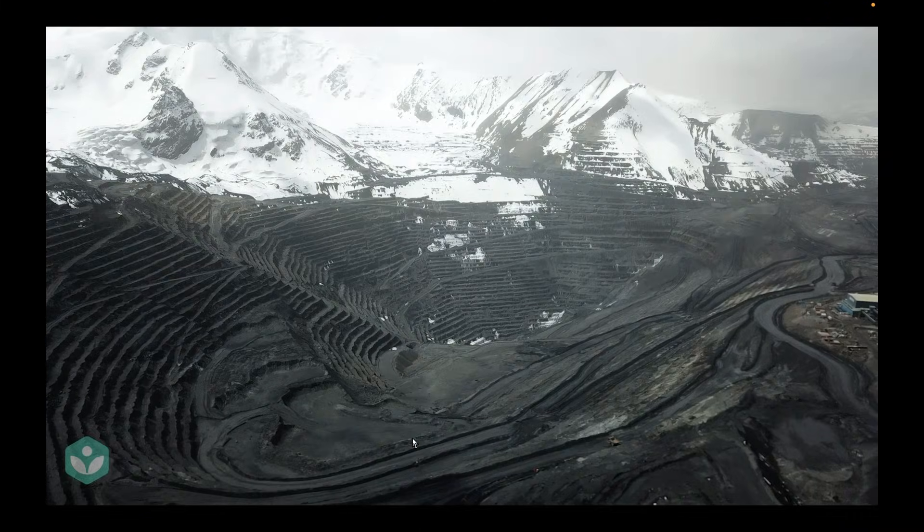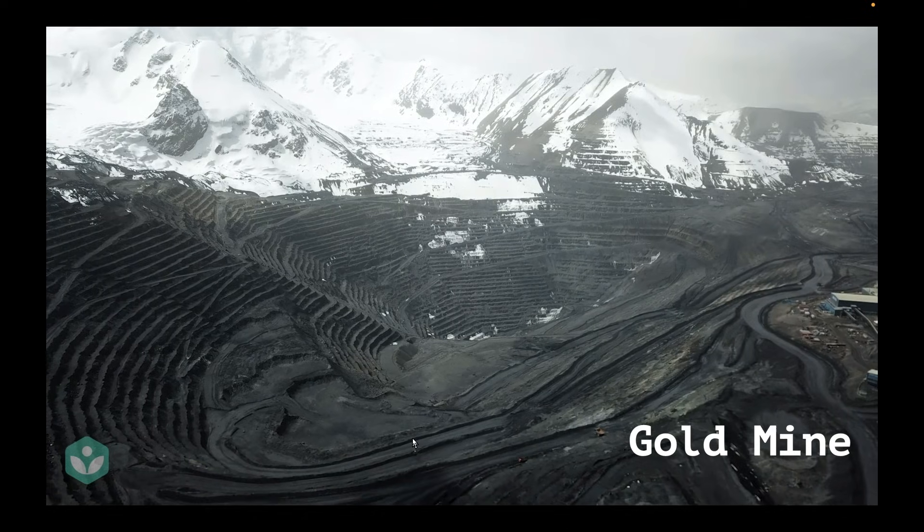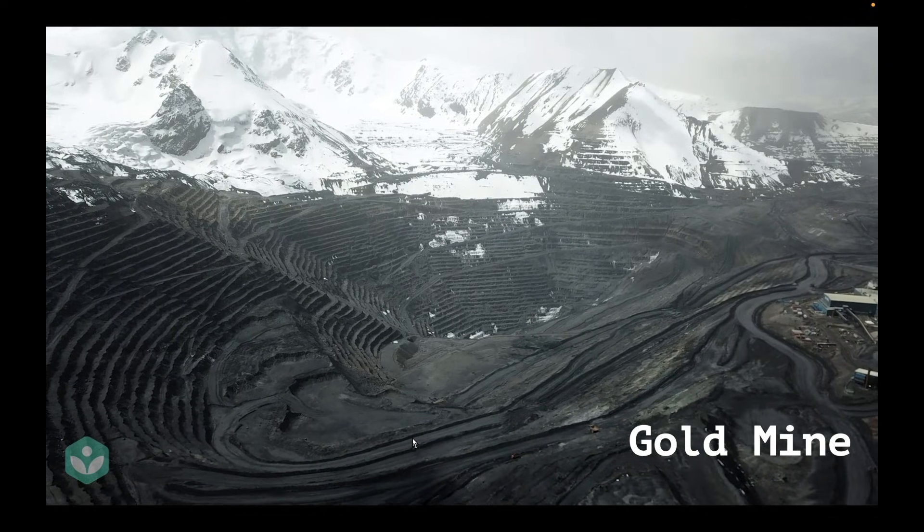Now let's look at another example. This is literally a gold mine, and if you look carefully, this is even larger than the copper mine that we had just seen.